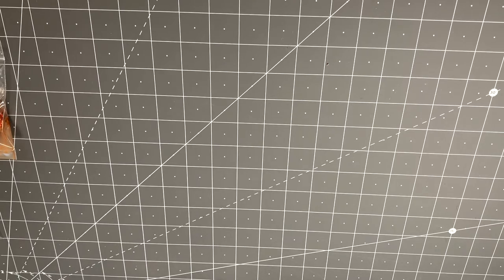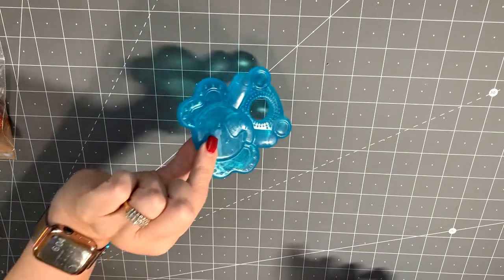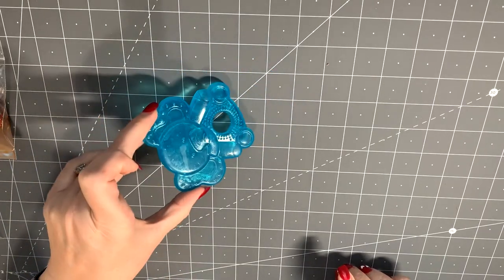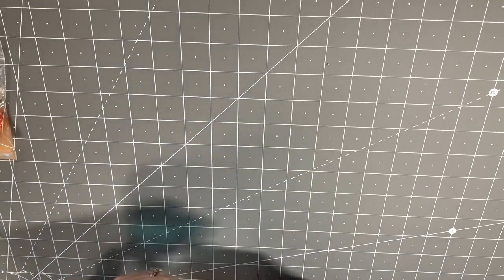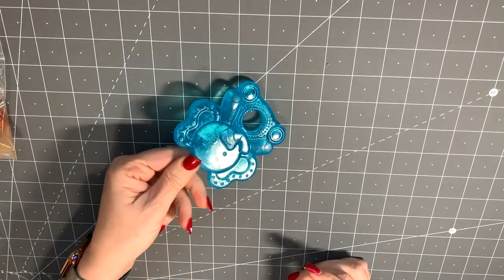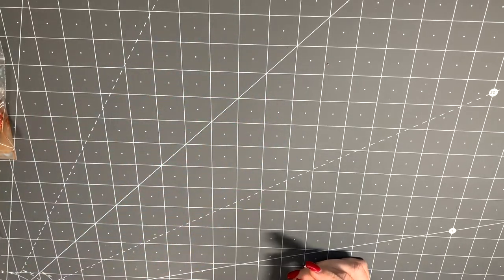There's quite a bit of stuff in here! Oh, a little teether — it's blue and shaped like an elephant. It looks like one of those you would put in the freezer and then give to the baby. That's cute!